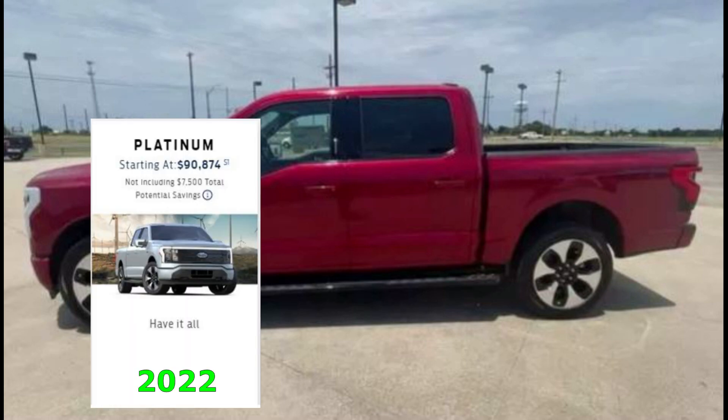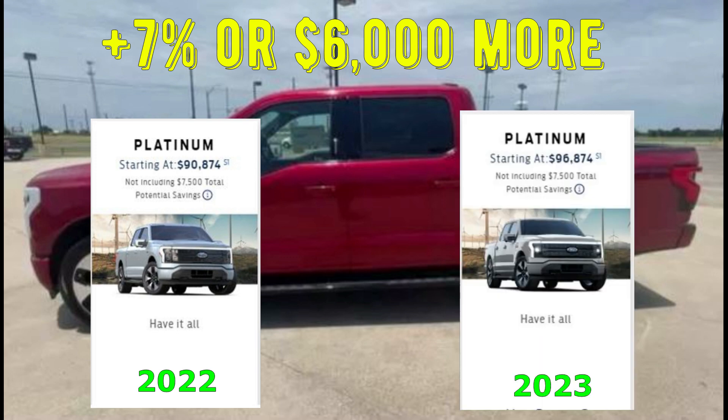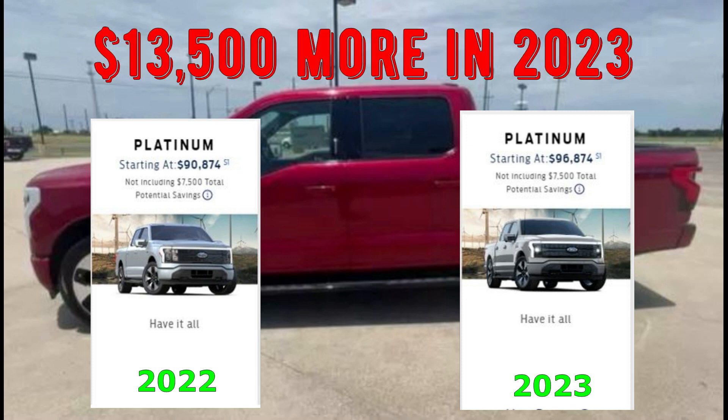The top-of-the-line trim level, the Platinum, increased the least amount at $6,000, or 7%, to just shy of $97,000. And if you factor in the loss of the $7,500 tax rebate that was offered in 2022, this truck could potentially cost you $13,500 more in 2023.